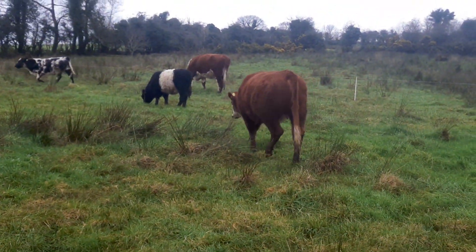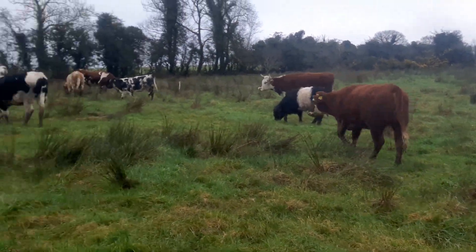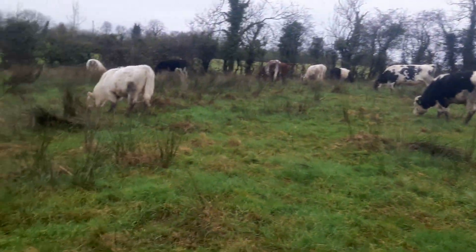A frog! Look at that — there's a frog in there. Can you see that? There he is. That's what frightened her — that's amazing.